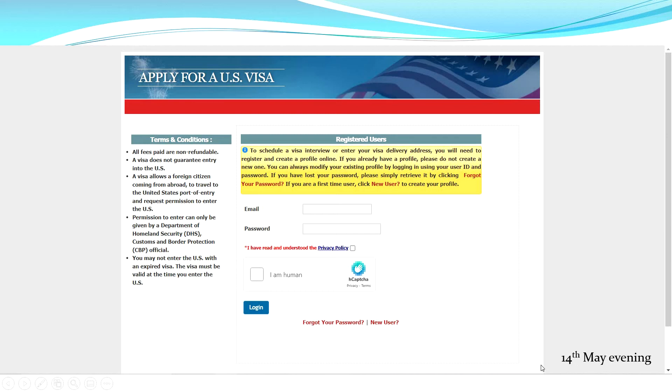It was now the 14th of May evening — around mid-May — so I again put in my email, password, confirmed I'm human, and logged in. This is what I saw: 'We are down for maintenance, please try again.' Seeing this message, I thought maybe they were loading slots or doing something, so that's why they were down for maintenance.